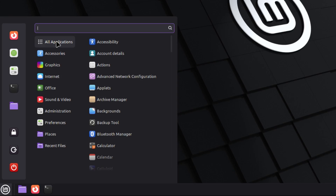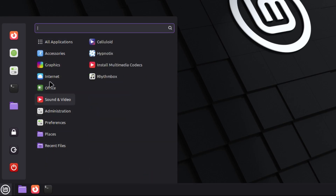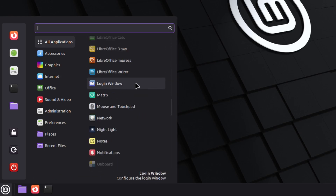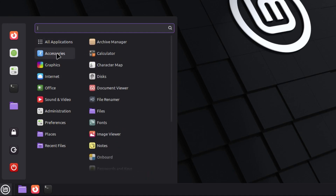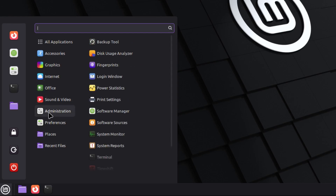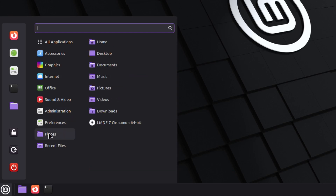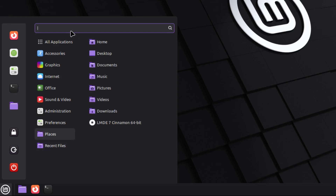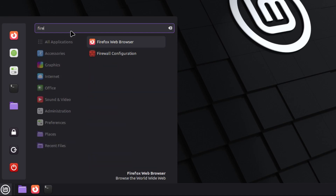Clicking the menu, it's similar to what you'd see on XP or 7. On the left you have favorites: Firefox, software manager, system settings, terminal, and file manager. You also have your session manager to log out, shut down, reboot, or lock. All applications are listed alphabetically, and you have categories like accessories, graphics, internet, office, sound and video, administration, and preferences. There's also places for your folder layout, recent files, and a search function.